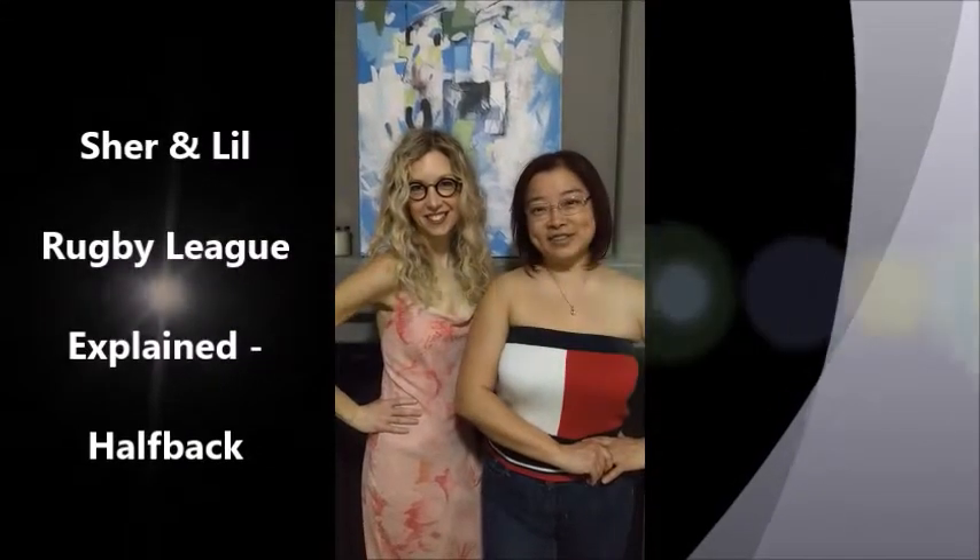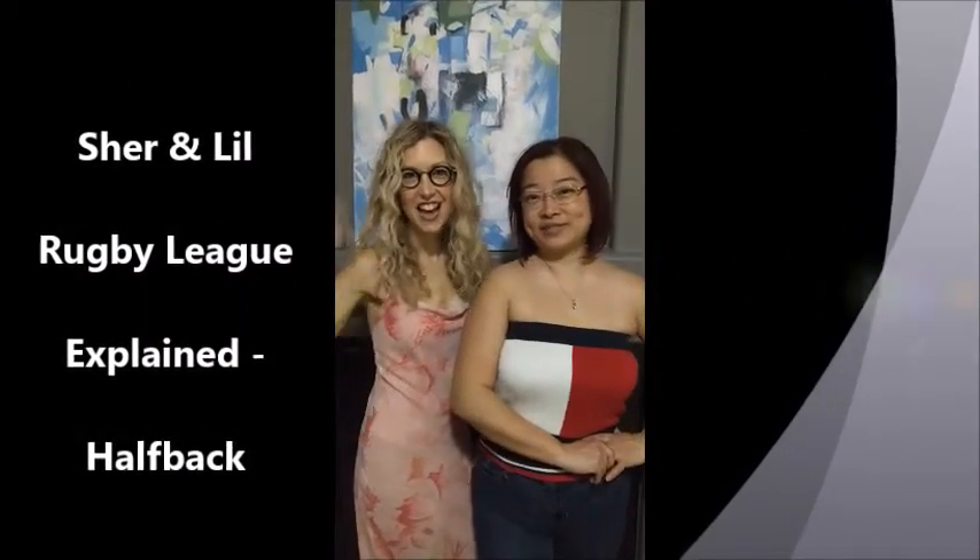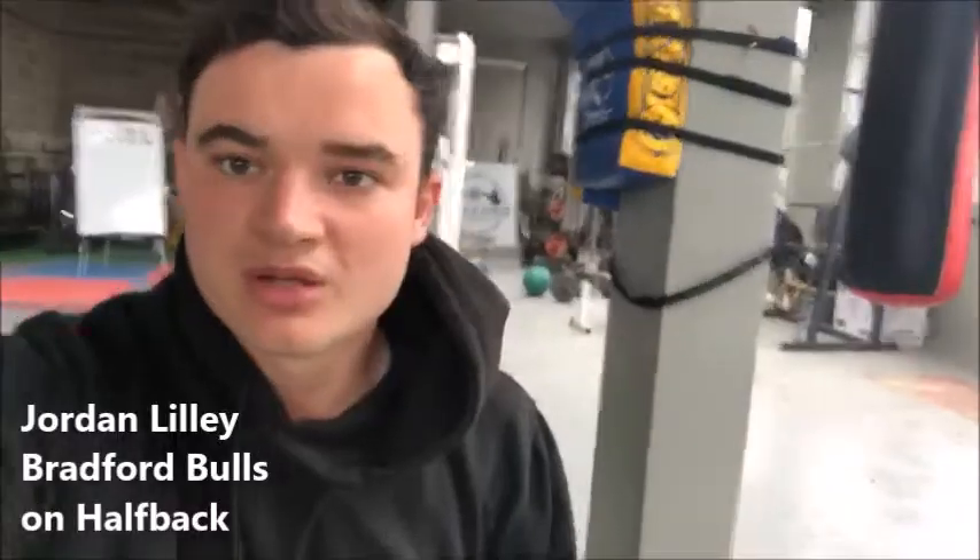You're hanging with Cher and Eddie Bill, and today we're talking about halfback. Hi guys, Jordan Lillier from the Bradford Bulls. I play halfback for the Bradford Bulls.